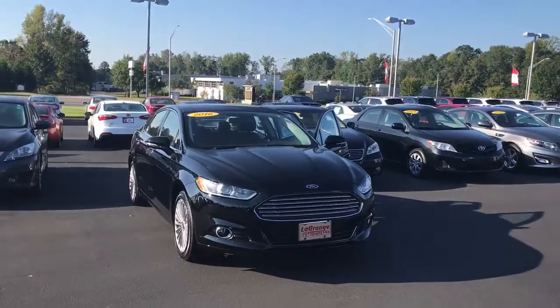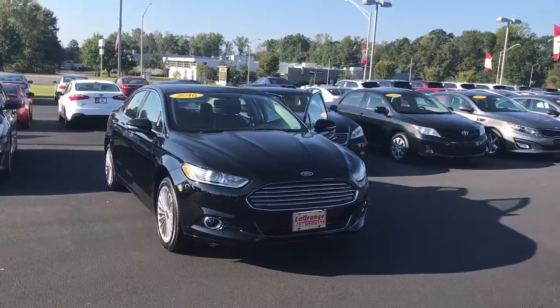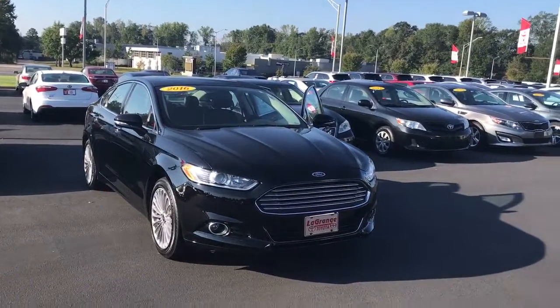Hello, this is Wanda with LaGrange Toyota doing a short walk around on a 2016 Ford Fusion. This is a Titanium.